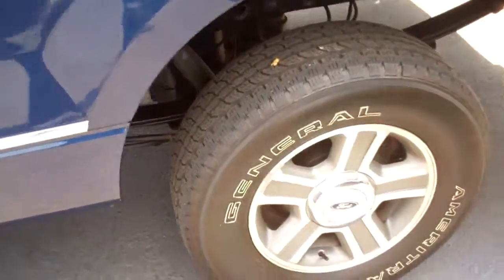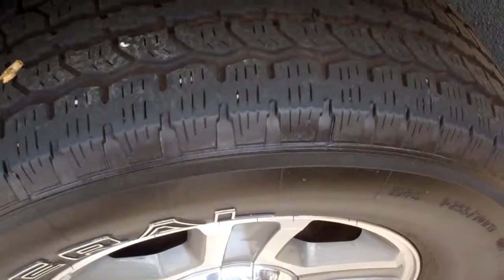Really clean on the inside. Doesn't have any funny smells or odors or anything like that. Again, good tire tread on there.